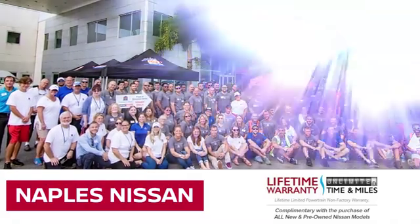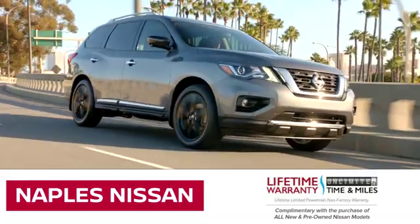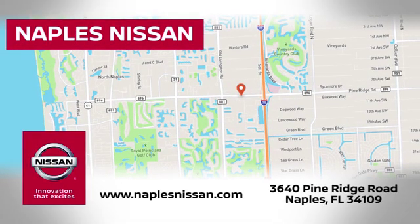Welcome to Naples Nissan, home of the lifetime warranty — our exclusive unlimited time and unlimited mile warranty that comes complimentary with every new and pre-owned Nissan model purchased.